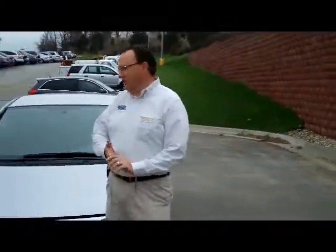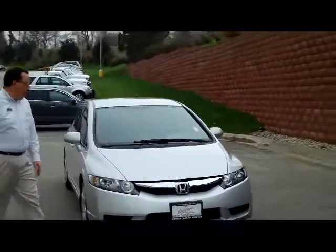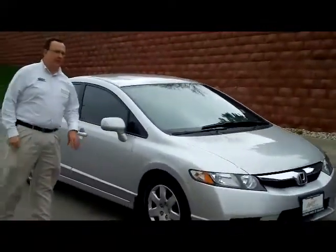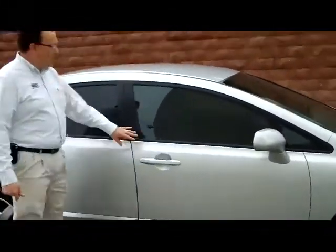Brian Kelly here for the Honda Giant, here to show you this 2009 Honda Civic LX sedan. It's certified — you get the remainder of the factory plus 12 months, 12,000 miles, and 70 or 100,000 on the powertrain. It's an employee-owned car.